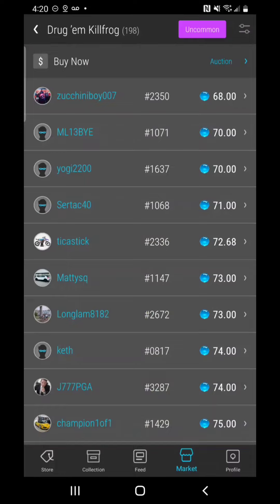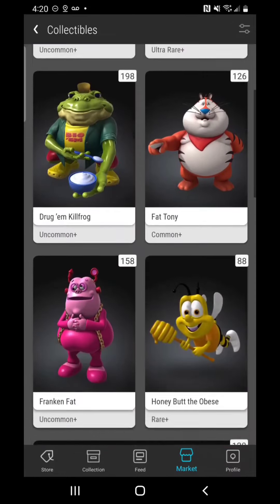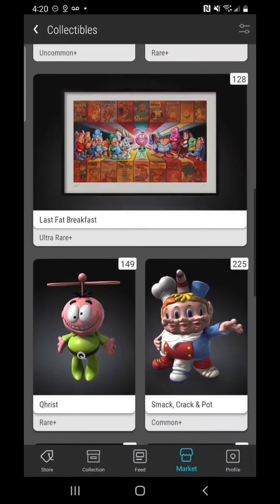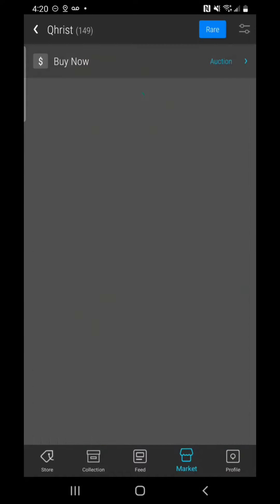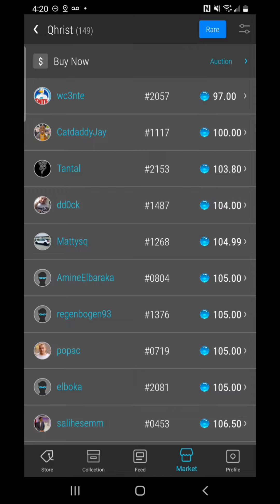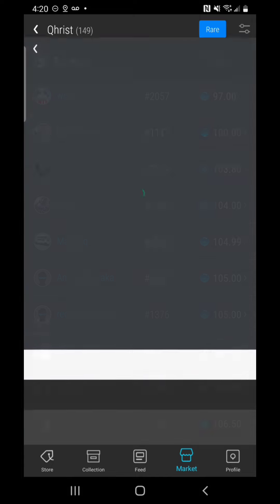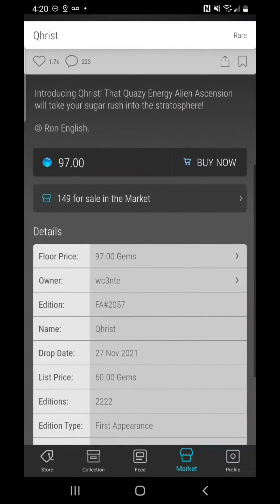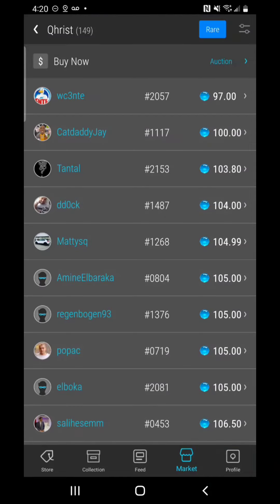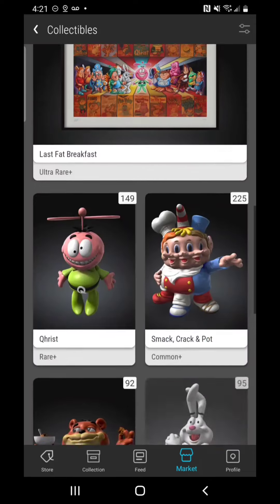Last but not least, let's take a look at Christ the Rare — 149 of this blasphemous little fella with the propeller on his head. There is one listed at 97 gems, which is not bad for a rare. Of course this one was in a blind box with a list price of 60 on the drop, and I do believe that we're going to see several more come out in the 90s as we head for the MTL drop.